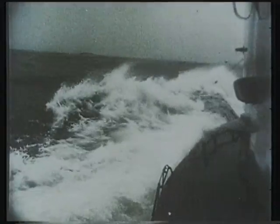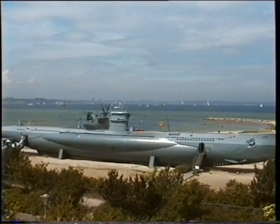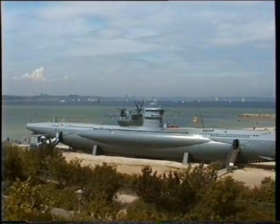There are only two examples of these submarines left, and one, the U-995, can be seen near the German Submarine Museum at Laboe.